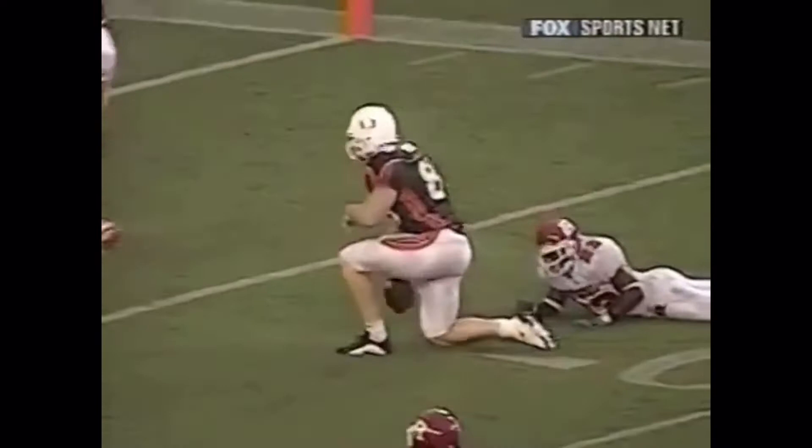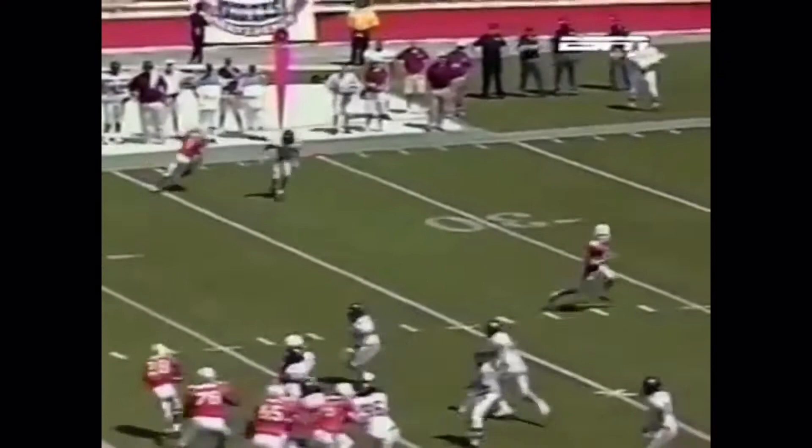Three-step drop, wide open. Shockey's got it. There goes Shockey to the 30. Jeremy cuts back to the middle and he's right down at the Rutgers 10-yard line.